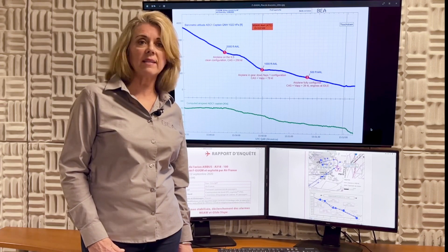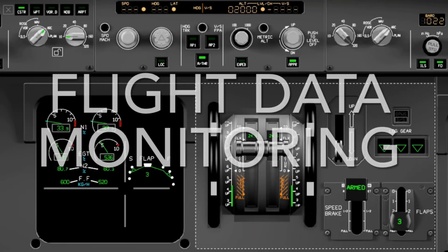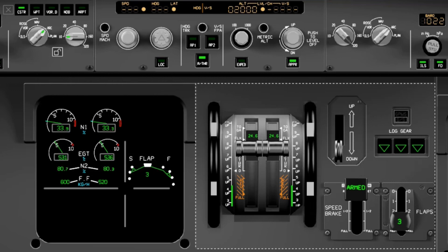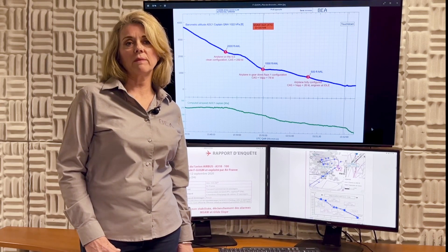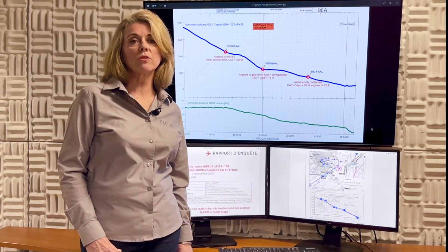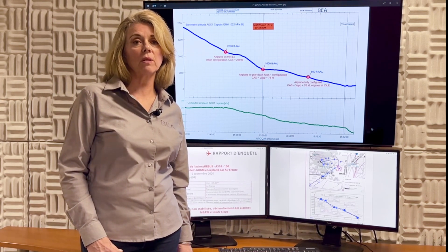Therefore, undoubtedly, safety margins are reduced. Regarding flight data monitoring, the report shows that numbers underestimate unstabilized approaches.